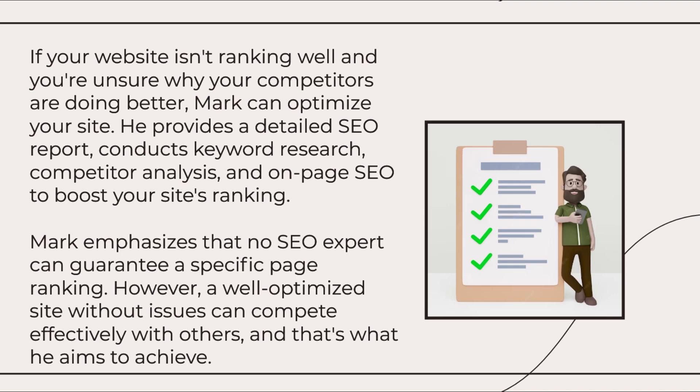Mark emphasizes that no SEO expert can guarantee a specific page ranking. However, a well-optimized site without issues can compete effectively with others, and that's what he aims to achieve.